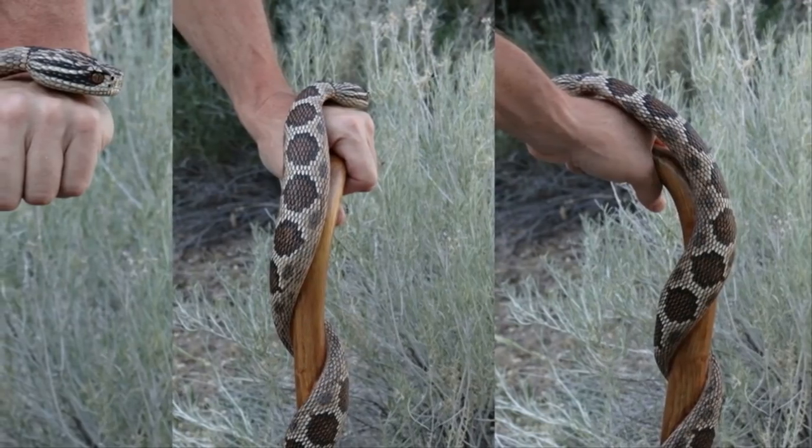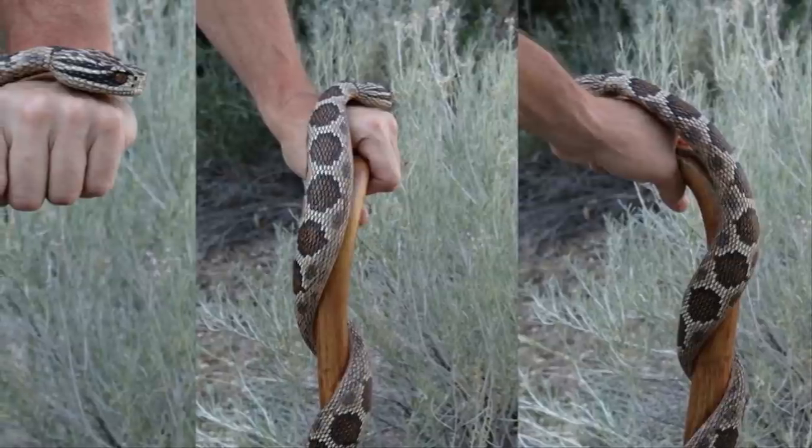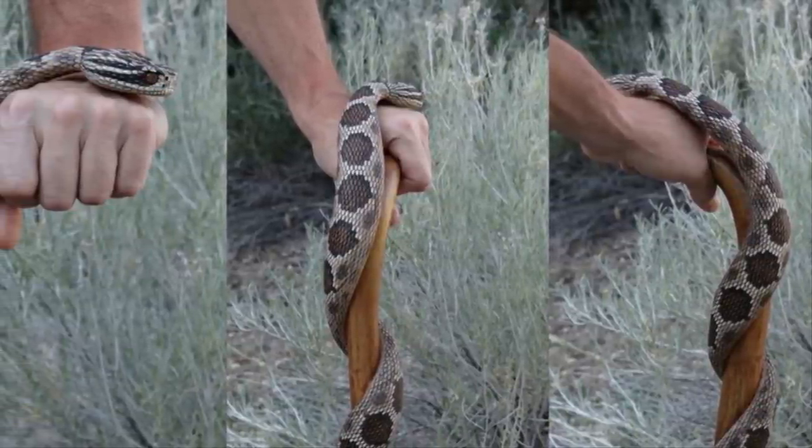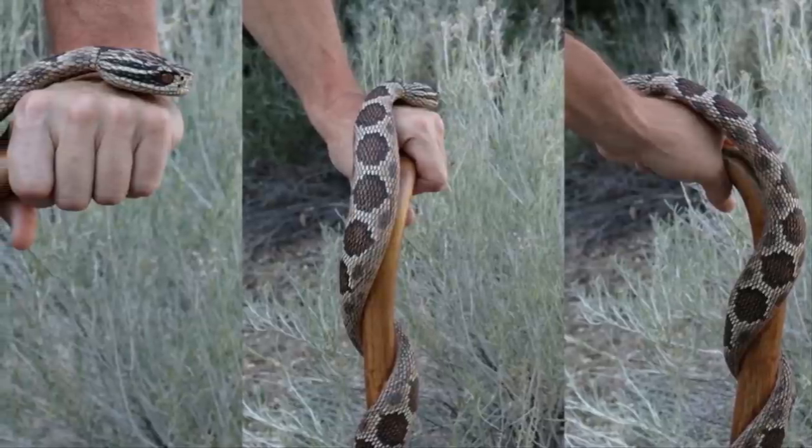After the design of the snake is complete, he applies a thick coat of shellac on the cane. This gives the staff a glossy finish that also prevents anyone using the cane from getting splinters in the palms of their hands.